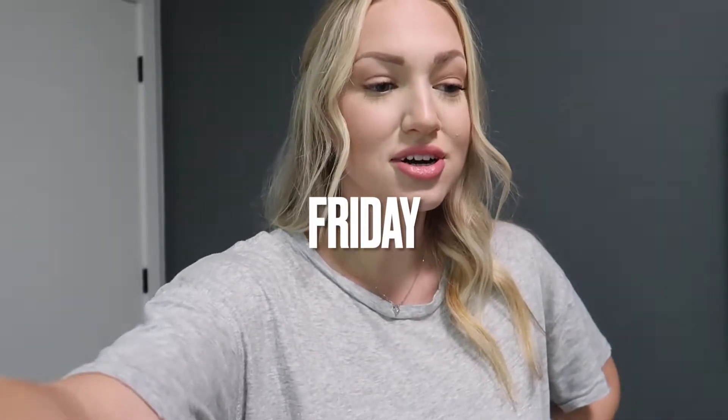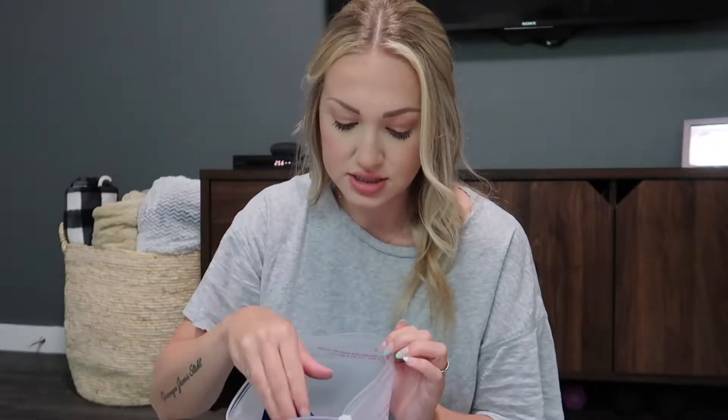Hi guys, welcome back to the vlog! I'm starting a Friday weekend kind of vlog. I just got ready because Nathan and I are heading out in a bit. I think we're gonna stop at a mall. I'm half ready — I have my jeans on, my makeup and hair done. I just haven't found a shirt I want to wear yet, because that's always the hardest part for me.